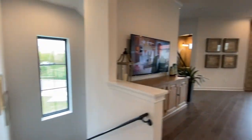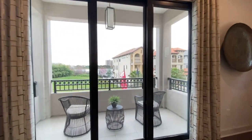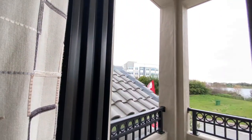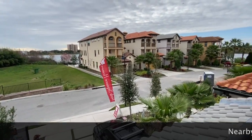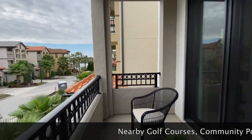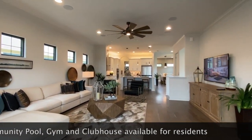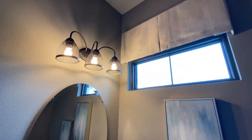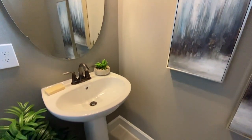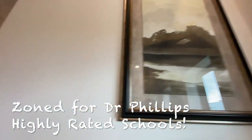Again, you have the elevator space. A balcony — I'll take you outside where you can have a better view of the beautiful spring lake. If you're a golfer, you have nearby golf courses. There's a community pool, gym, and clubhouse. You have a half bath on the second floor. You're zoned for Dr. Phillips Elementary, Southwest Middle School, and Dr. Phillips High School.